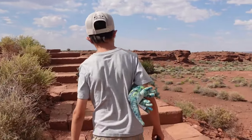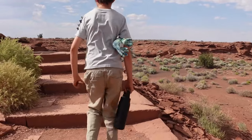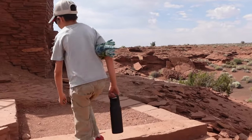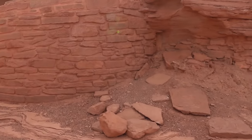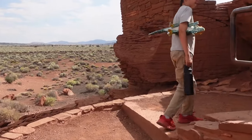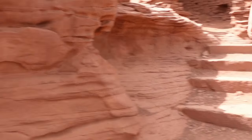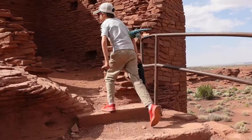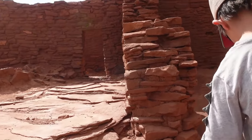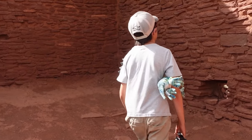From around 400 AD to 1700 AD, the Southwest was a hotbed of cultural activity, characterized by farming, pottery, and village networks across the region. Imagine the challenges faced by the ancient farmers as they toiled under the scorching desert sun, relying on meager water sources to sustain their crops. Yet somehow, against all odds, they thrived, leaving a legacy that continues to captivate us today.